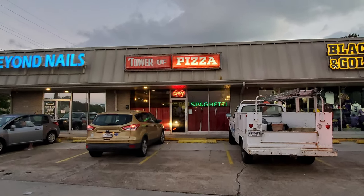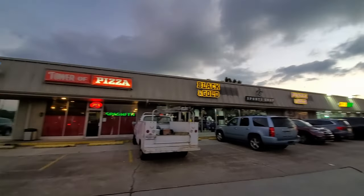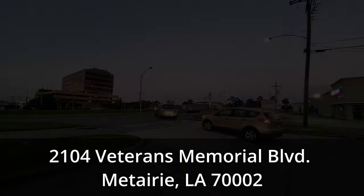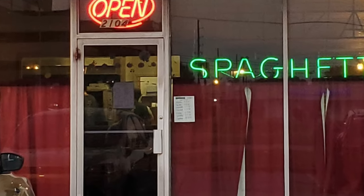In this episode of our New Orleans Travel Vlog, we visit Tower of Pizza for our restaurant review videos to experience their New Orleans pizza and spaghetti with meatballs. Tower of Pizza is located in the New Orleans suburb of Metairie at 2104 Veterans Memorial Boulevard, which is about 13 minutes and 8 miles away from the New Orleans French Quarter.